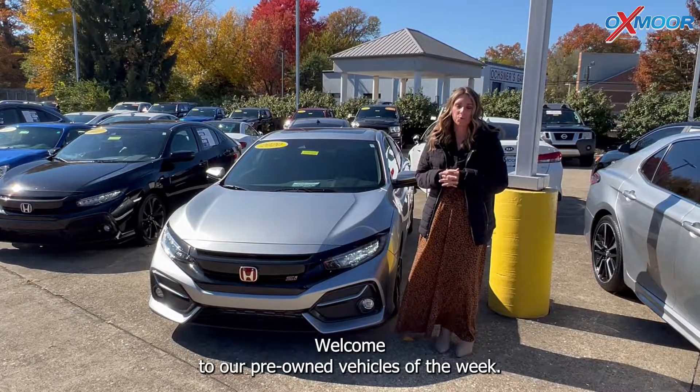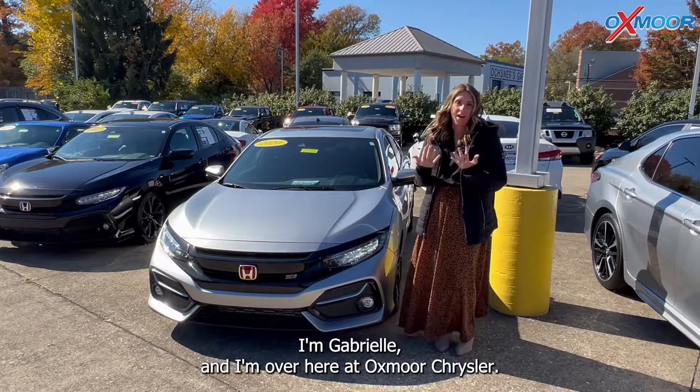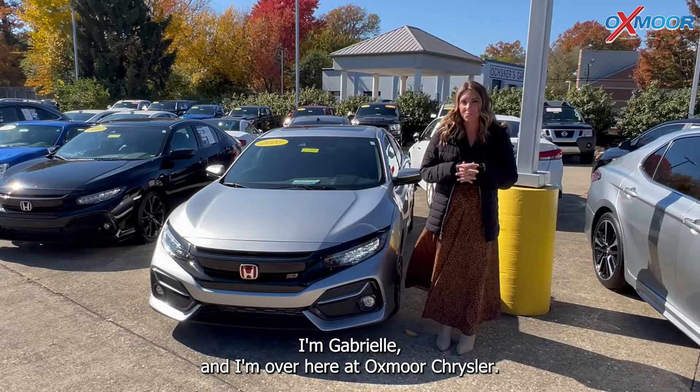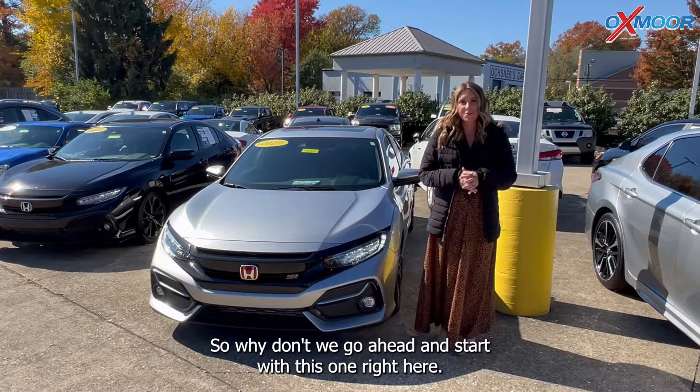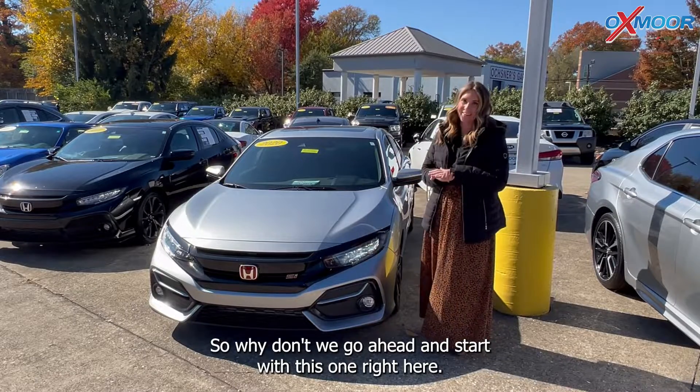Hello everyone. Welcome to our pre-owned vehicles of the week. I'm Gabrielle and I'm over here at Oxmoor Chrysler. We have three vehicles we're going to talk a little bit about, so why don't we go ahead and start with this one right here.